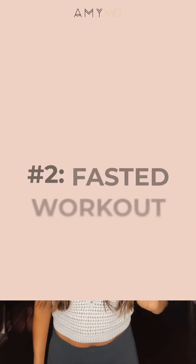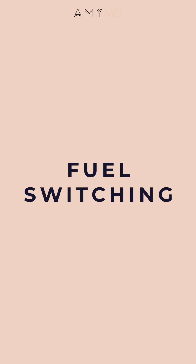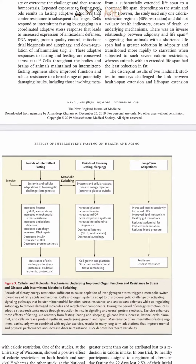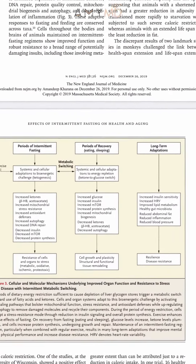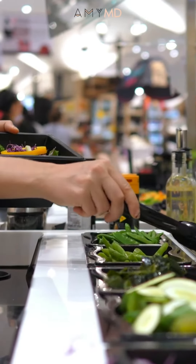Number two hack: consider doing a fasted workout. There's this amazing process called fuel switching — a metabolic switch between using sugar for fuel and using fatty acids for fuel. This happens after 12 to 24 to 36 hours of fasting, depending on the person, how active you are, and how much sugar you take.